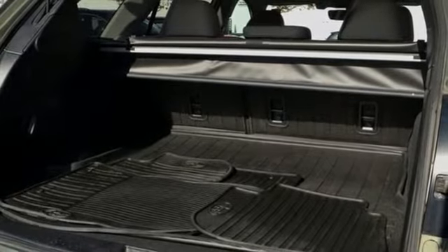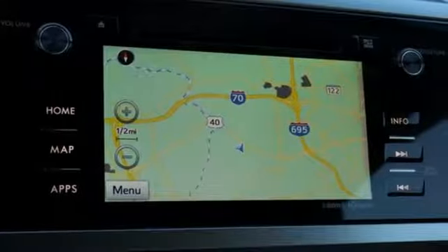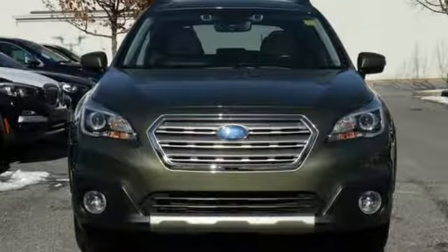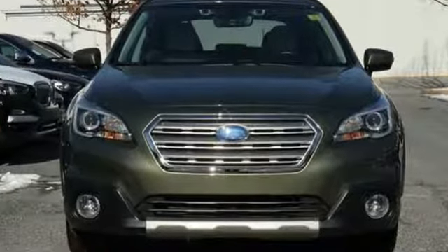Cars Direct knows the new Outback is minimally larger and has a roomier cabin. Live the life you love and love your Subaru. See what it can do for you when you take it for a test drive.